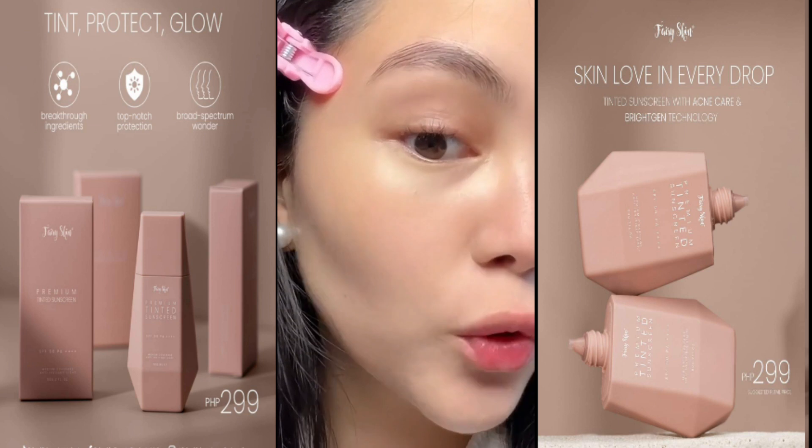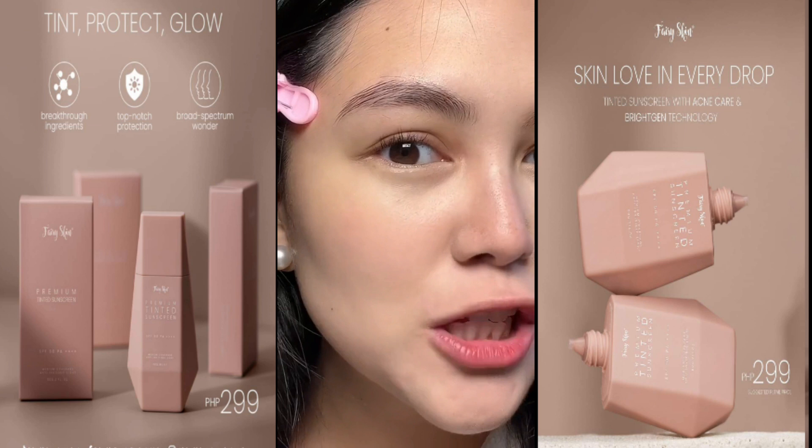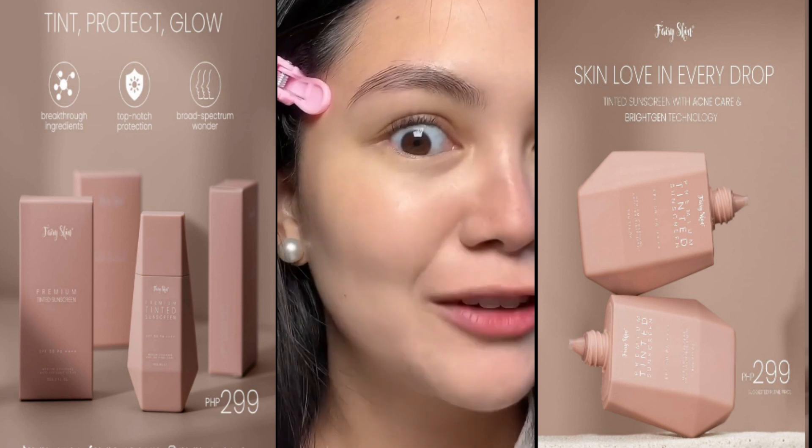So let me zoom you guys in on how beautiful the finish is. I did not powder — I just put concealer. It feels as if I just put a moisturizer and serum that sunk into my skin. And not to mention, guys, this is your SPF already. You are protected from the sun.